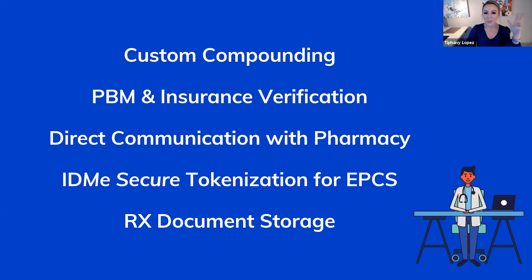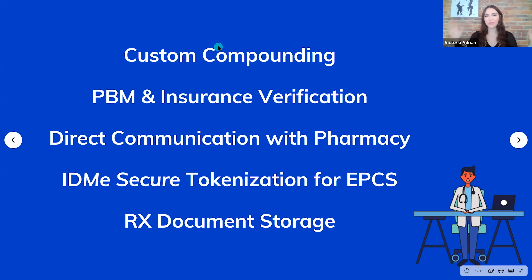We also support custom compounding — if you're doing your own topicals, which many states require, you can set up your own compounding method. There's insurance verification and PBM for pre-authorizations and co-pays, and direct communication with the pharmacy so you actually hear back about errors. We'll walk you through the ID.me secure tokenization process, which protects you as a prescriber, especially for controlled substances. And all documents are stored inside AR — prescriptions written in the portal are saved to your AR platform as well.